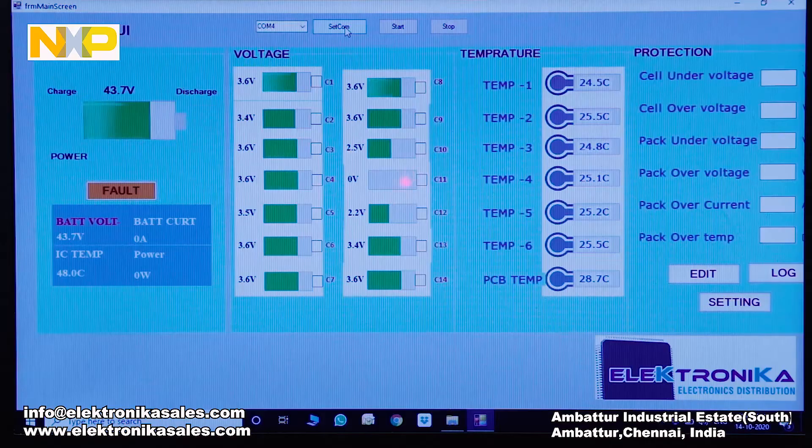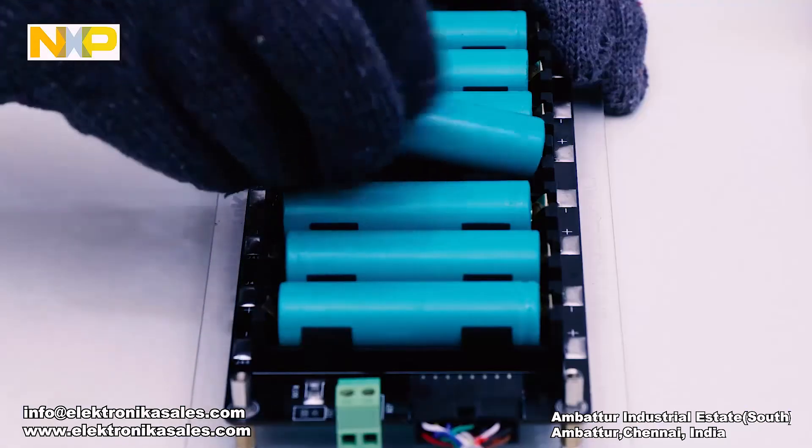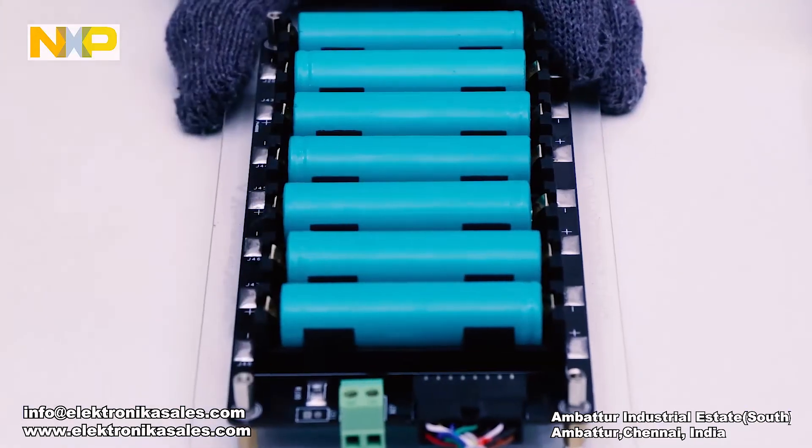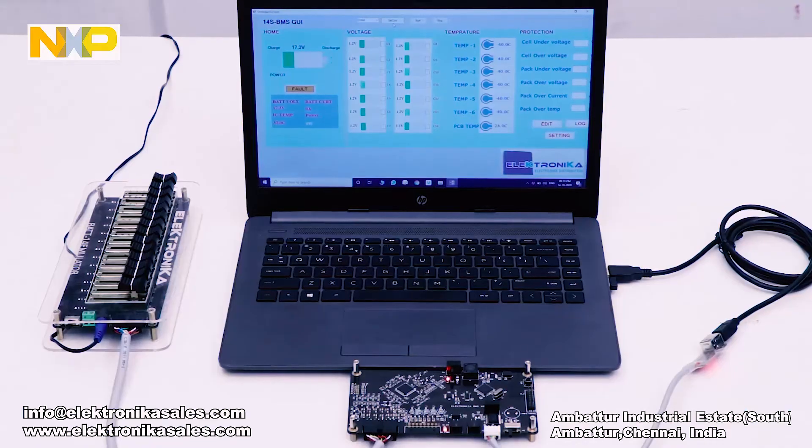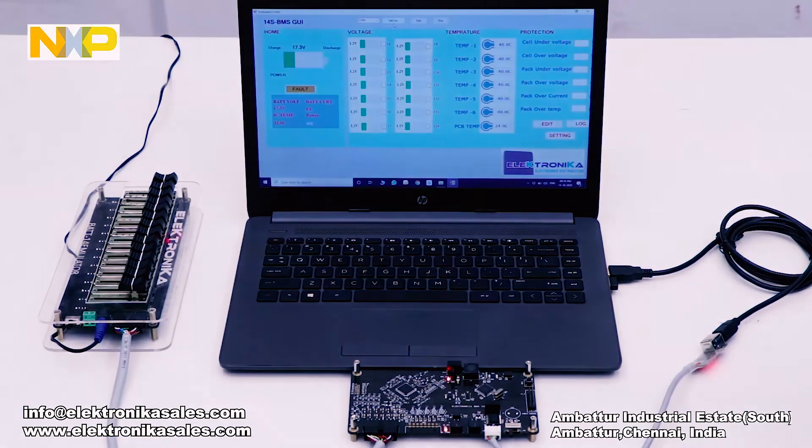Demonstrating here: one of the cells gets disconnected. As we disconnected it, cell C11 data is denoted as 0, or dead cell, on the GUI. Now, by connecting the battery as hot plug, we can see the data come live with the high-speed NXP AFE plotting it.